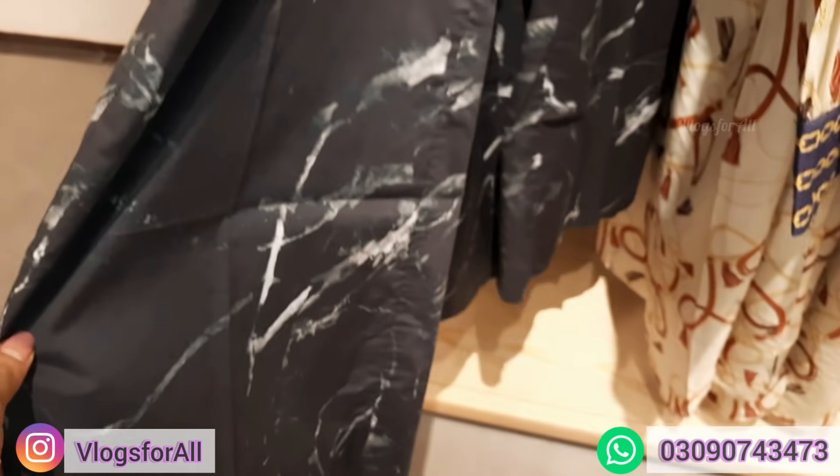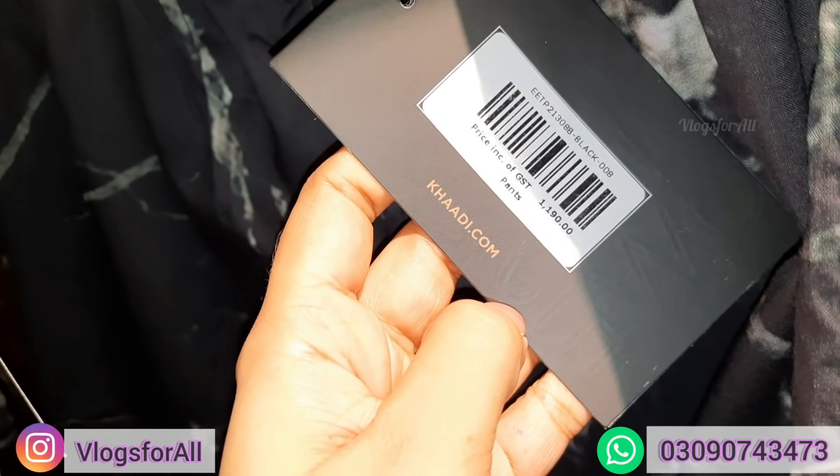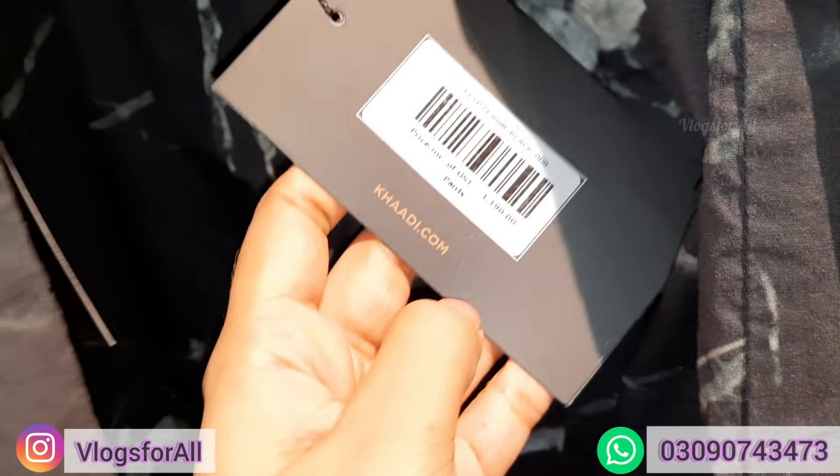Trousers — here the price is 1190. Approximately 1190.